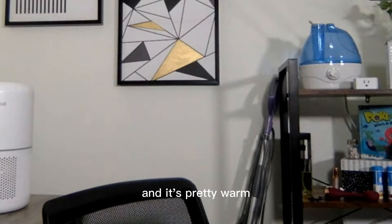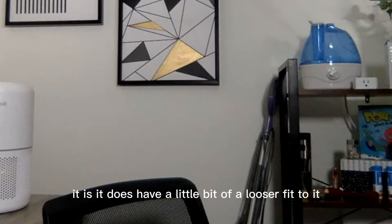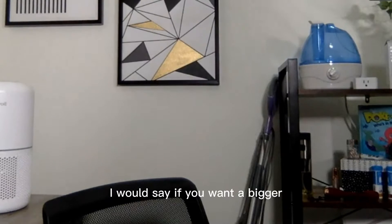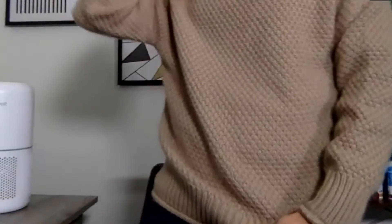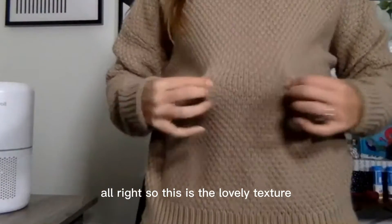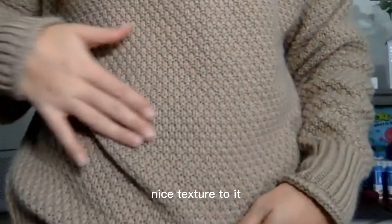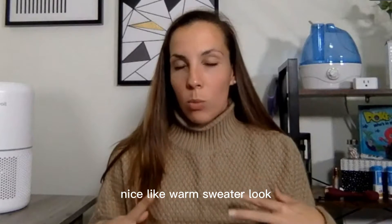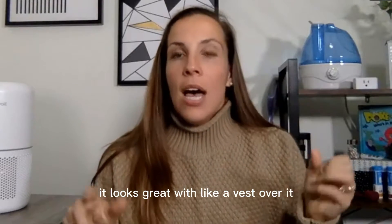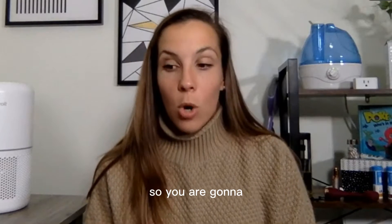I love this brand — if you haven't checked out their stuff before, they make really great items. This one does have a little bit of a looser fit. Here is the lovely texture — I love this one as like a front tuck. The sleeves are amazing and you can see the nice warm turtleneck look. It looks great with a vest over it. I absolutely love this one.